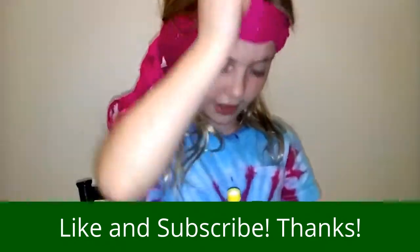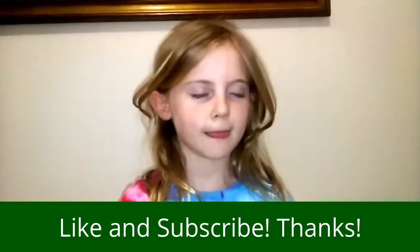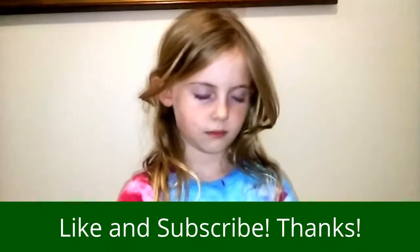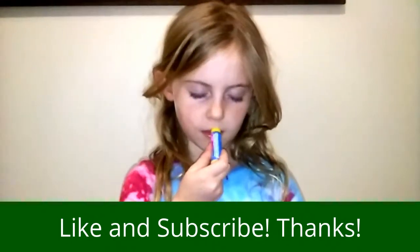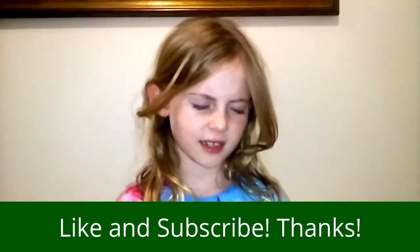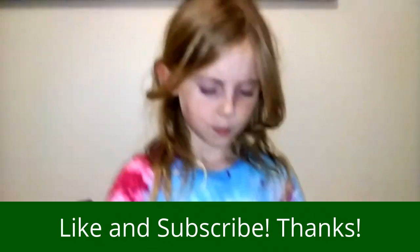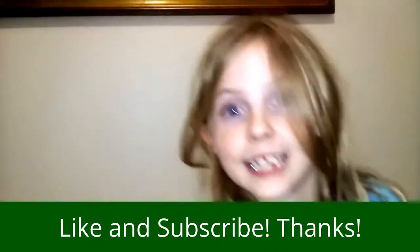Oh, this is a good flavor. I'll take my blindfold off. Is this Delicious Donut? Delicious Donut? Comment, like and subscribe. Let's have one more. We'll have one more. Bye.